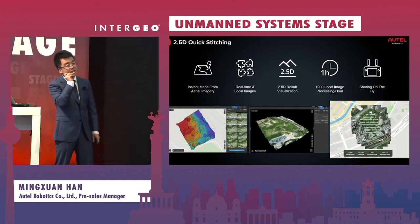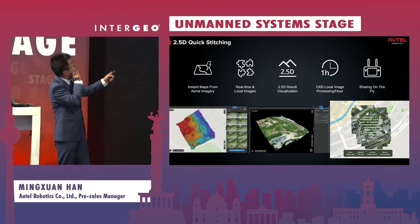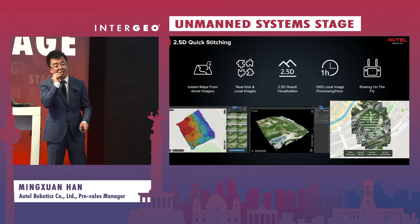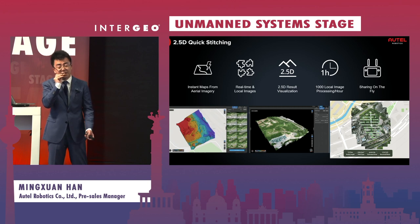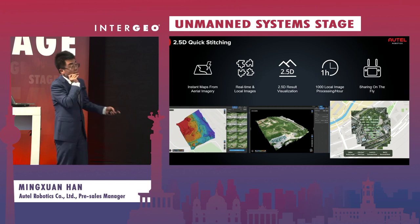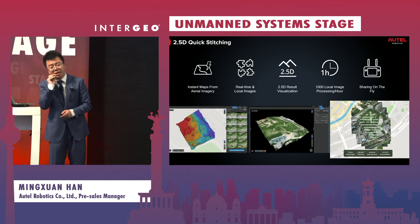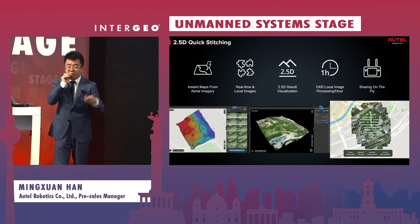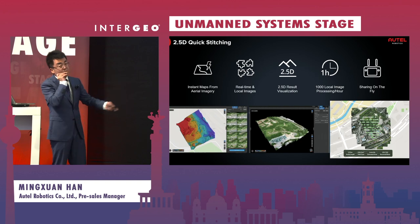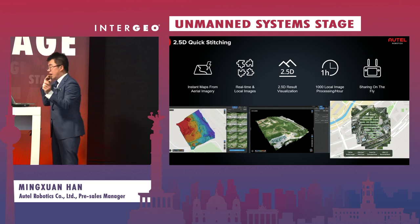The next feature — 2.5D Quick Station — is what we consider a unique feature in the entire industry. There are two ways to realize it: you can import photos already taken and generate a result from those, or you can do it in a unique real-time way where you get the result while your drone is still flying. Let me show you a video of how it works.